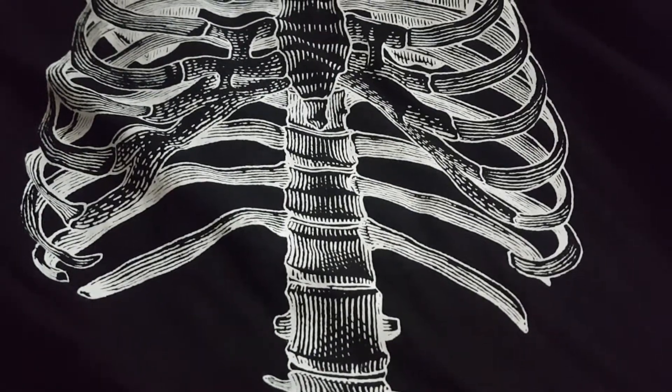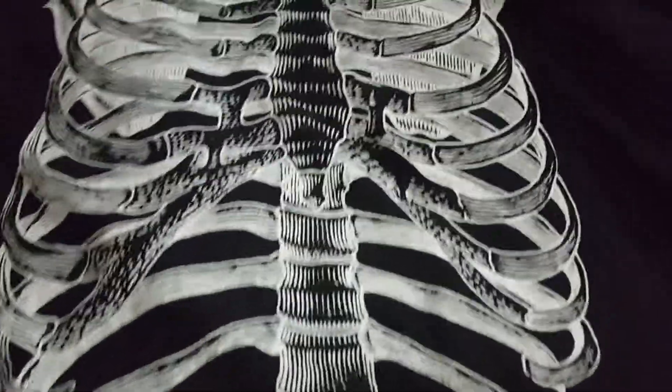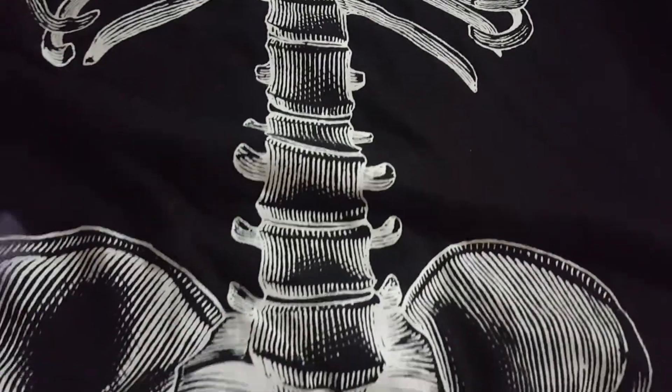It's Thursday morning and I want to show you some of the things I got. I picked up this really cute t-shirt — this one is under $7.